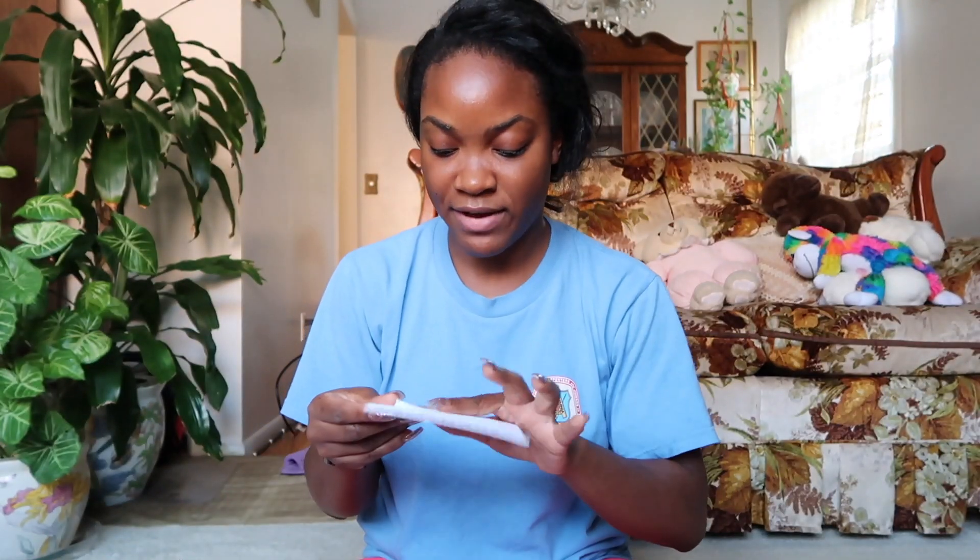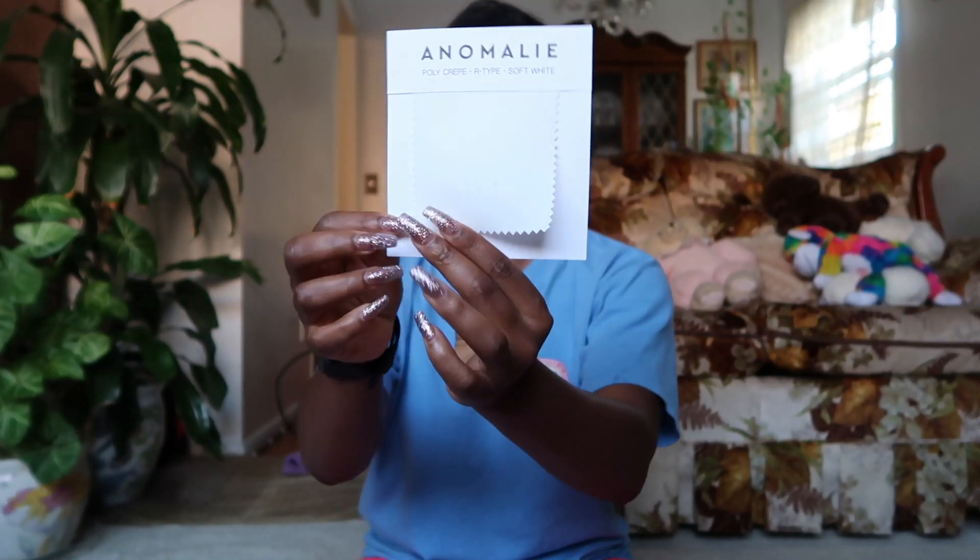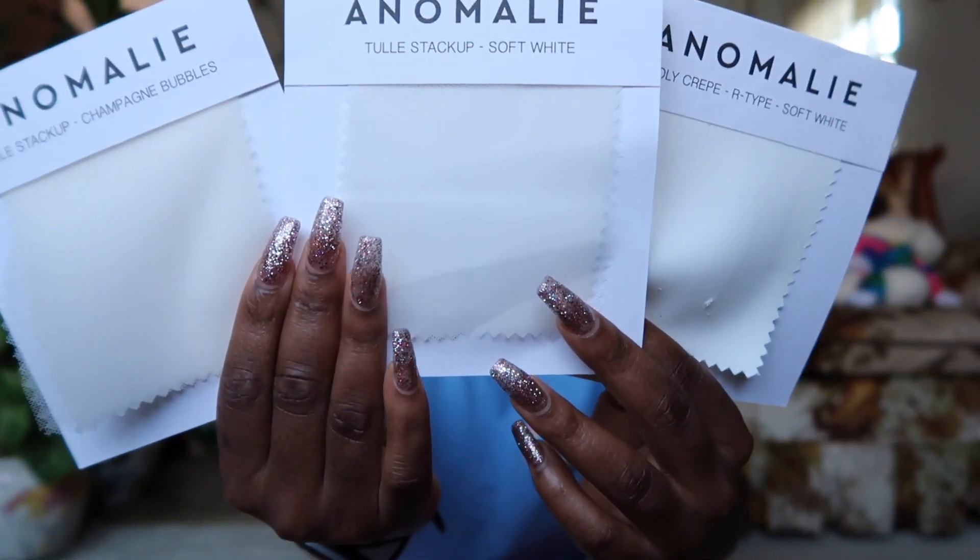And then there is the fabric poly crepe — I'm not sure if it's pronounced crepe or crepe, like the French dessert. In any case, this is the crepe fabric in a poly crepe soft white. Looking at the fabrics against each other, my favorite is either the tulle stack up soft white or the crepe. I'll decide between the two soft whites.